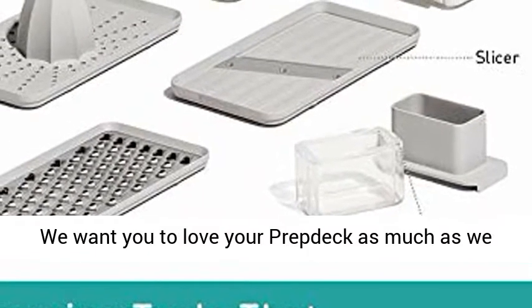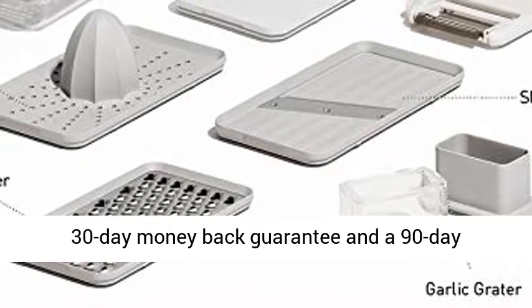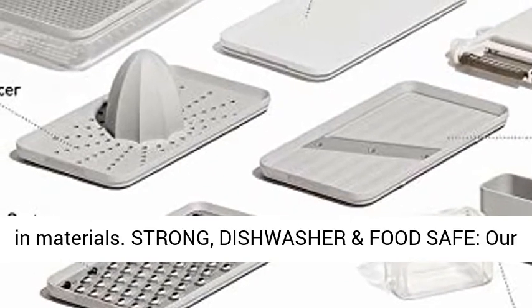We want you to love your Prevdeck as much as we do, but if you're not satisfied, we offer a 30-day money-back guarantee and a 90-day replacement warranty for any manufacturing defects and materials.